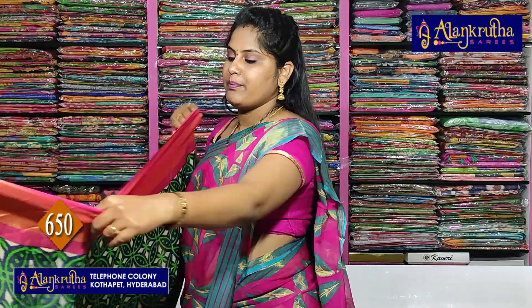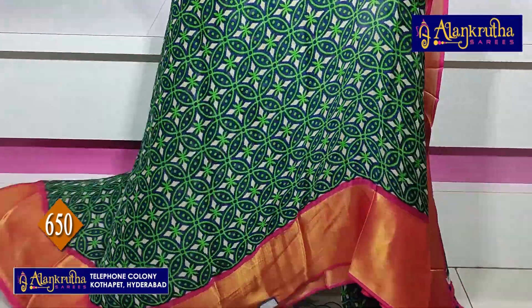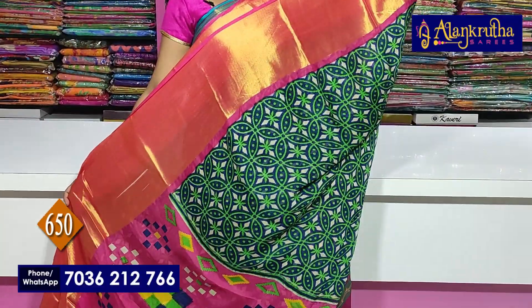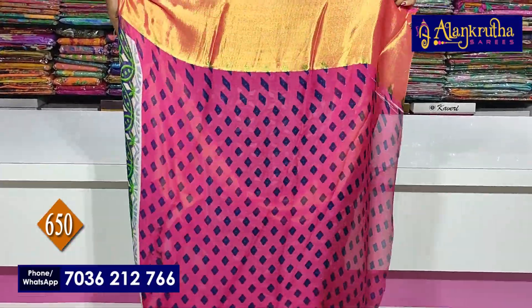So the colors available are pink and dark green. Design is the same, just color combination changes. Pallu and blouse are contrast.